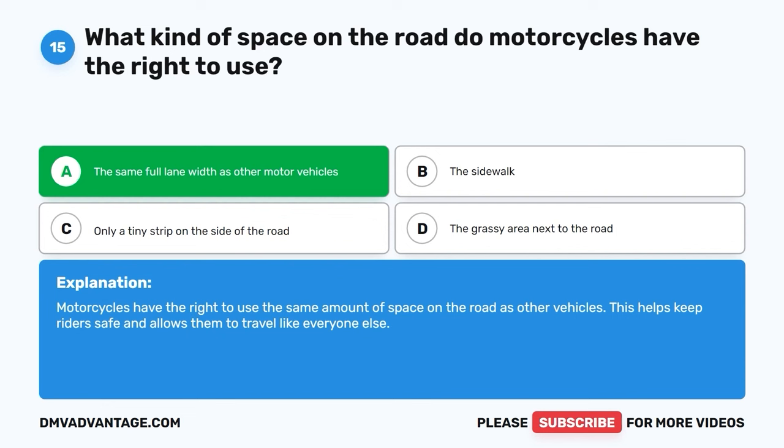Question 46: What should you do if you see an emergency vehicle with flashing lights while you're driving? A. Wave to the emergency vehicle. B. Make every effort to give the emergency vehicle a clear path of travel. C. Start a race with it. D. Drive very slowly in front of it. The correct answer is B, make every effort to give the emergency vehicle a clear path of travel. When you see an emergency vehicle with flashing lights, it's important to make space for it to pass safely. This helps emergency responders get to where they're needed quickly and can save lives.